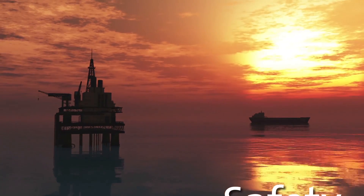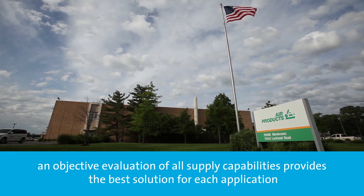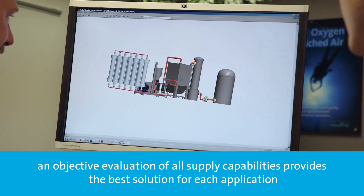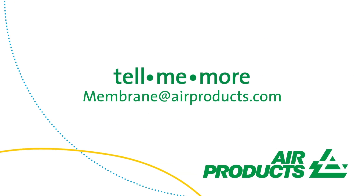Whether you're an EPC building multi-billion dollar platforms or an independent drilling operation, Air Products will work with you to evaluate your process and recommend the nitrogen gas generation option that works best for your application. Contact Air Products, your global source for on-site gas generation.